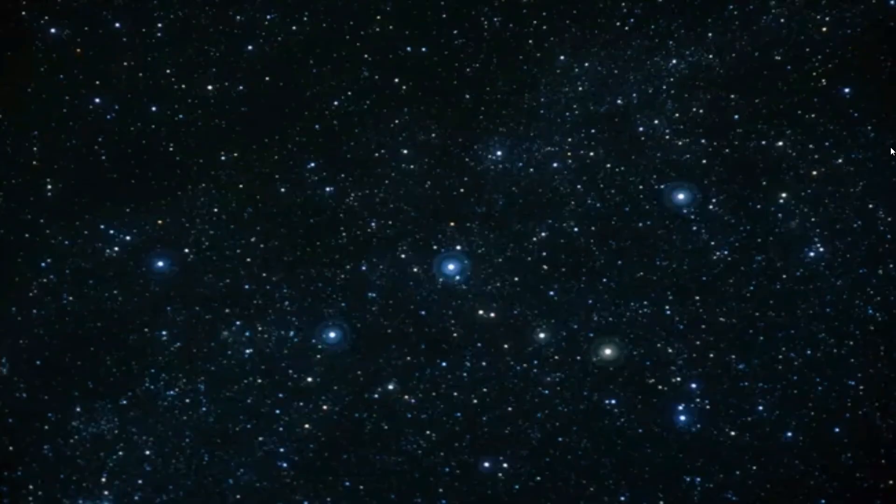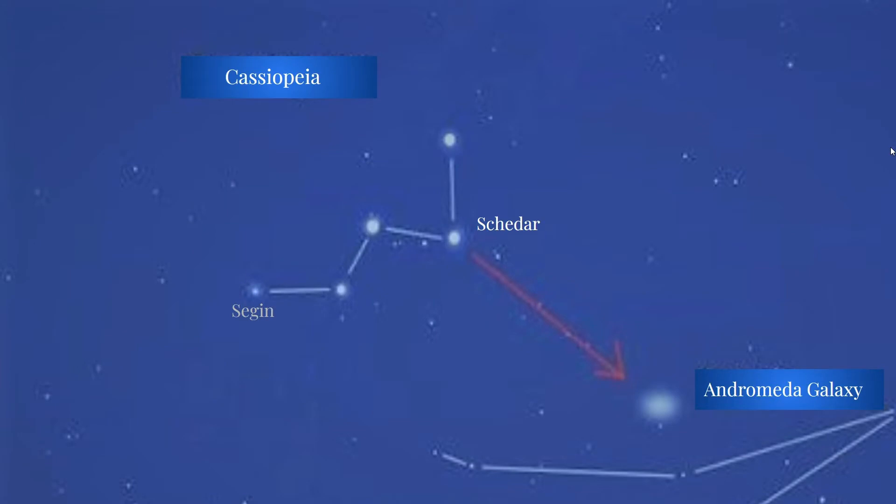Being in such a rich, star-dense area of sky, there are many deep sky objects that can be seen in this location. One of these is the Andromeda Galaxy. To find it, notice that one half of the W has more of a V than the other half — this larger V is your arrow in the sky to find the Andromeda Galaxy.